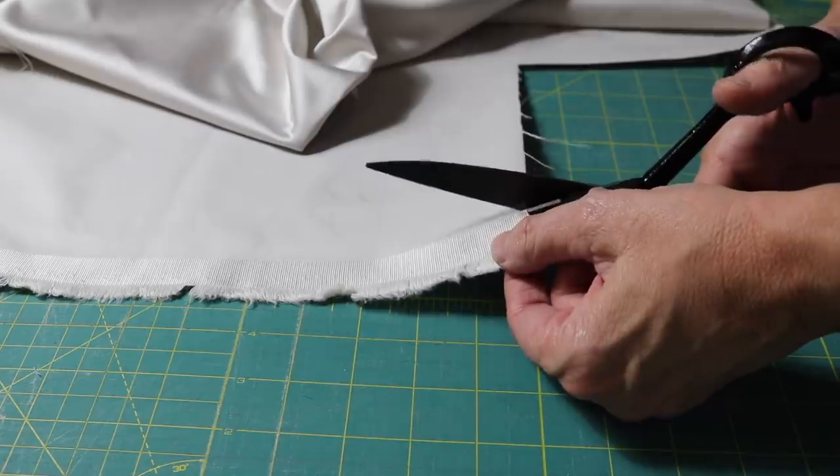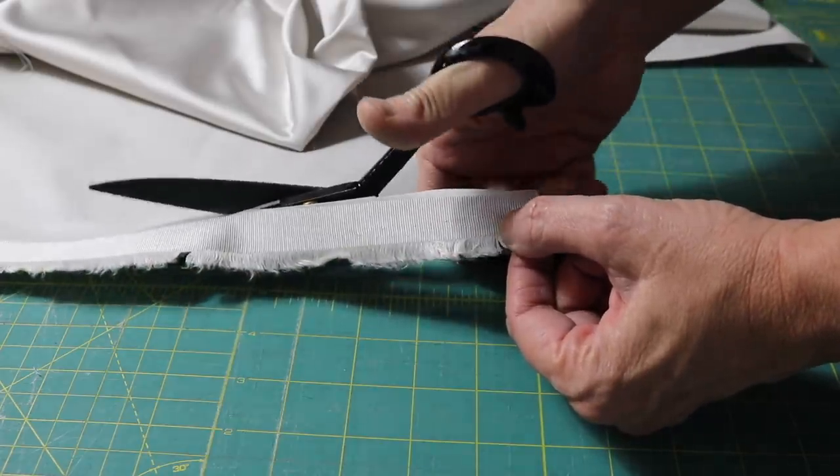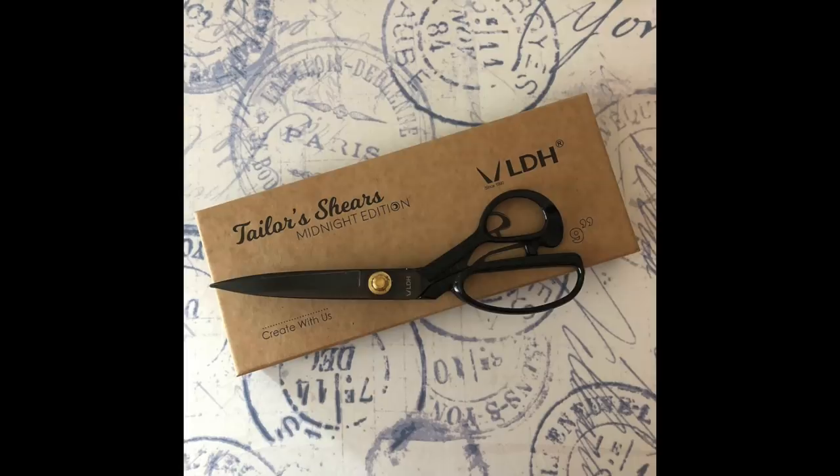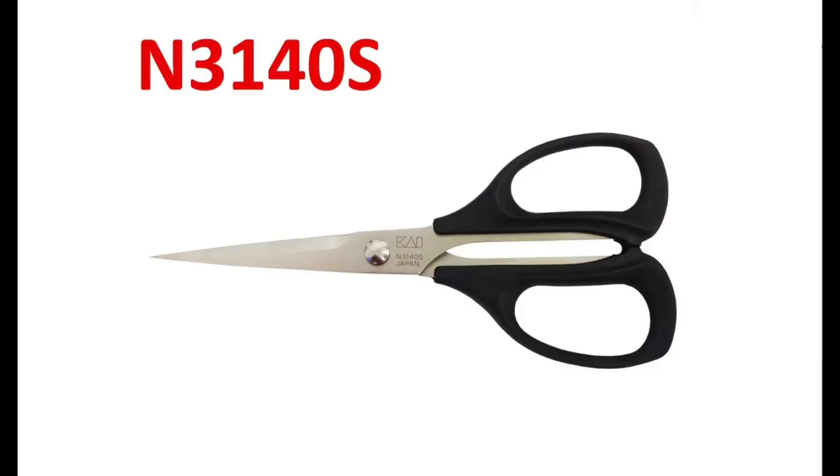If that special person in your life is a new sewer or quilter, you cannot go wrong with a good pair of scissors. If you invest in quality, they are going to last for years. There is nothing more thrilling than cutting through fabric and being able to cut right to the very tip. And like screwdrivers, you're going to need more than one pair. There is the large shear, then there's the serrated version, for cutting through fabric like wool, silk, or double gauze. The embroidery scissors — the narrow points will get into the smallest cracks.